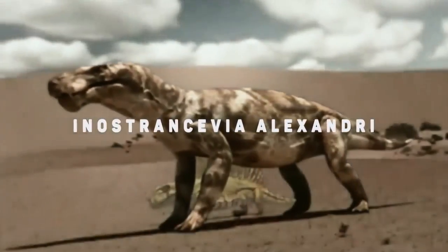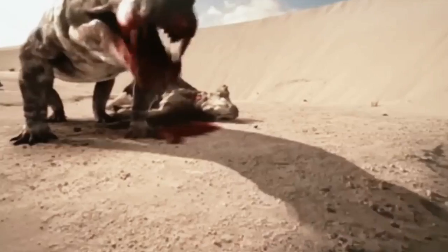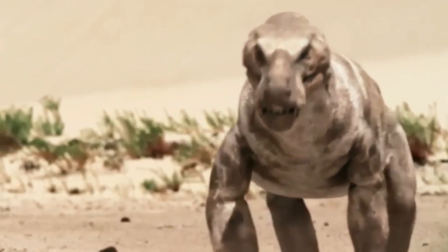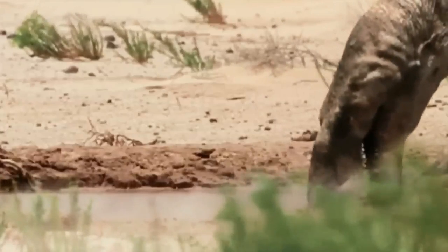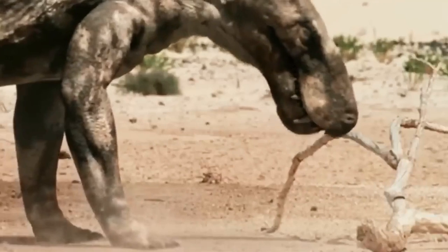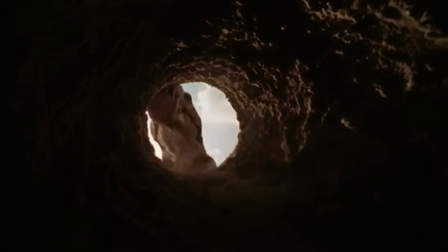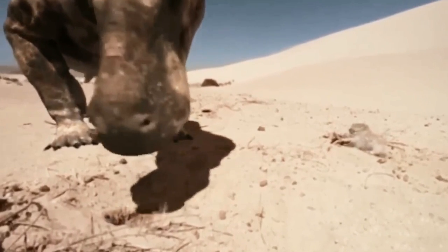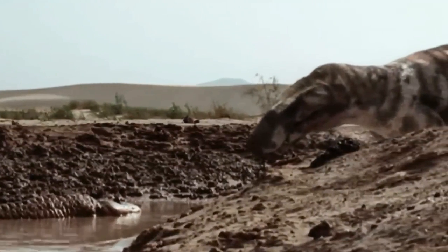Inostrancevia alexandri. The Inostrancevia alexandri was the largest member of the Gorgonopsidae, a mammal-like reptile that was part of the therapsid class. They measured 12 feet long and their head alone was 2 feet big. The last time they were seen on Earth was 299 to 252 million years ago, somewhere in modern Russia. This creature had two 6-inch long canine teeth which they used to rip chunks of flesh from their prey before swallowing it whole.